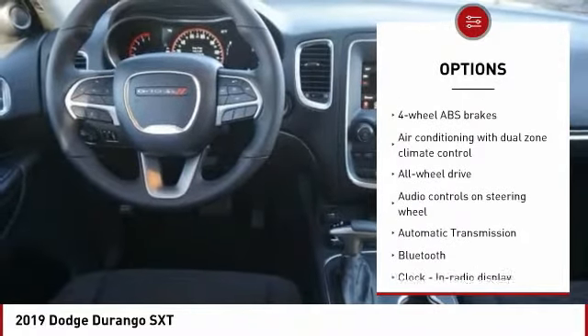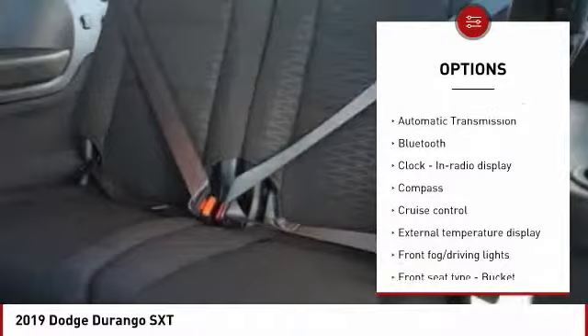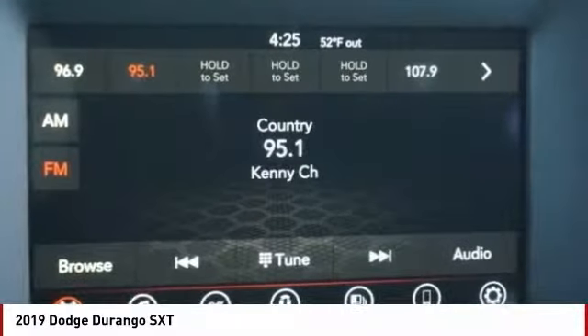All-Wheel Drive, Bluetooth, Passenger Airbag, Automatic Transmission, Power Steering, Tilt and Telescopic Steering Wheel, Cruise Control, Trip Computer, Compass.